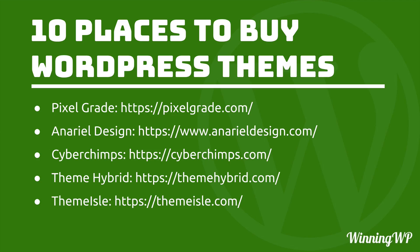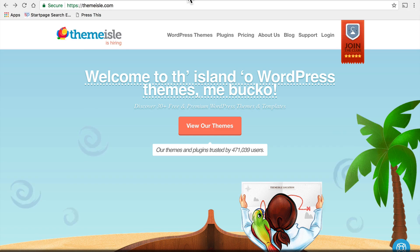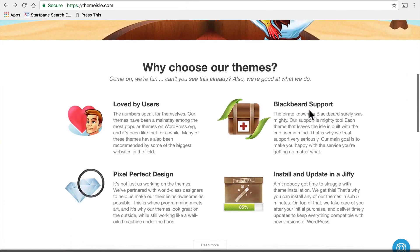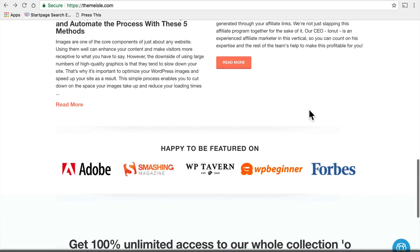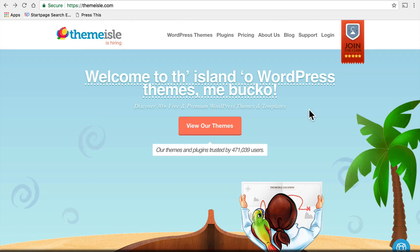Next on the list is Theme Isle. Theme Isle is also Eastern European; however, they have many employees all over the world and their support staff are based all over the world. So they particularly excel at multilingual support. Of course the designs are beautiful and their own homepage is fun and clever. But key for me with Theme Isle is the diversity of their support — they can really cover all the bases.